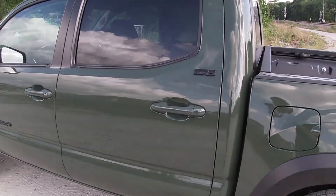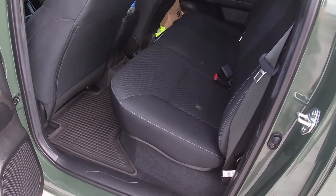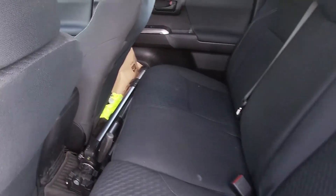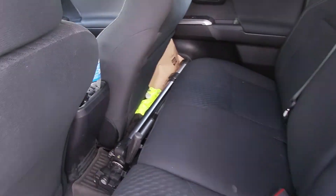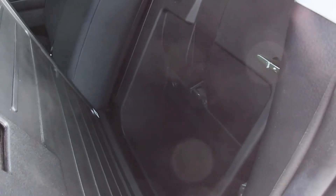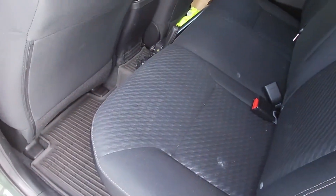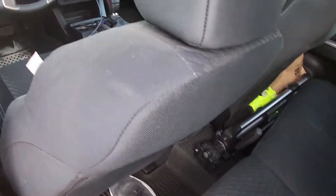Because we have the double cab configuration, opening the back door reveals a pretty decent amount of space — enough for me to store a few things. There's a cool storage cubby behind the seat accessed by a little tab — great for paperwork and such, and it's behind both seats. It would be cool to see the front seats lift up for more storage, kind of like a mini version of the Tundra.